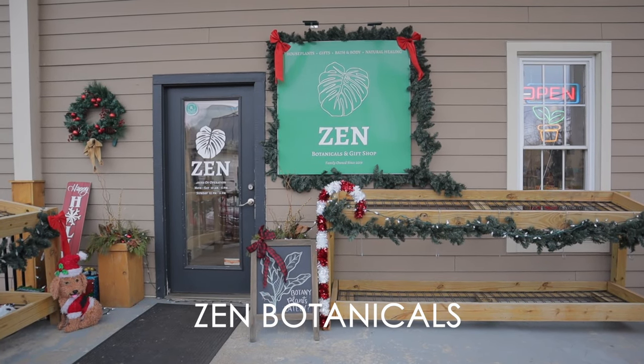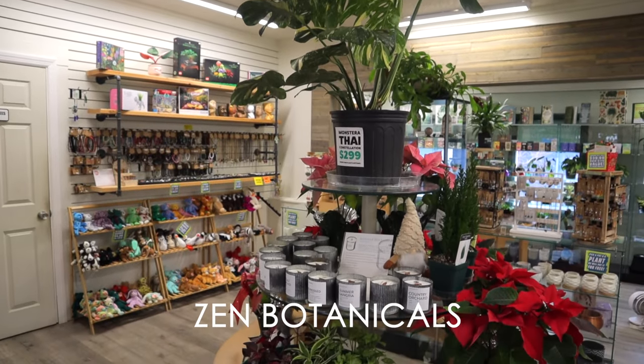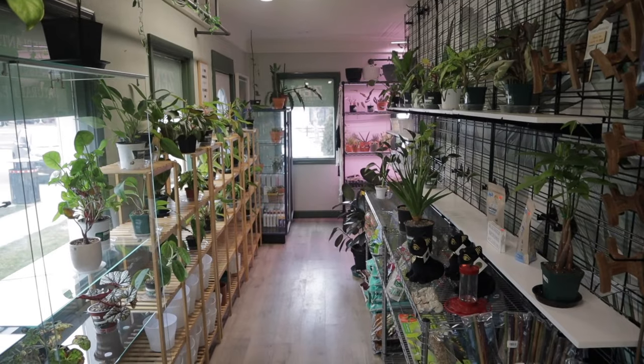So today's place is called Zen Botanicals — I've never been there. I actually heard about them from somebody in the plant community who saw me plant shopping. We got to chatting, and they said if you're ever in town again, definitely check out Zen Botanicals. So that's where I'm going.